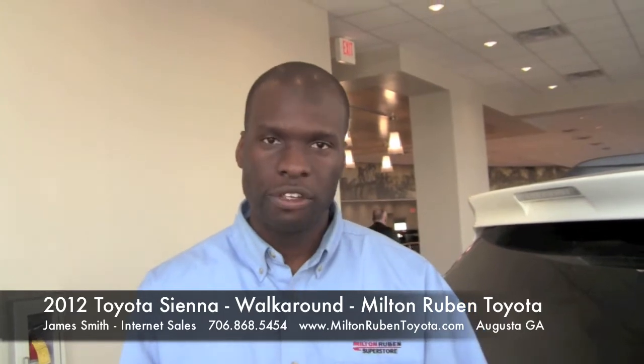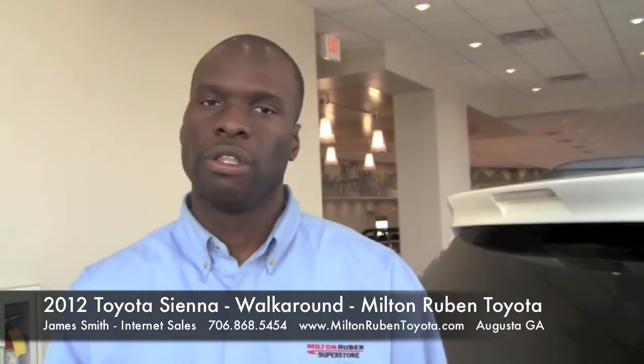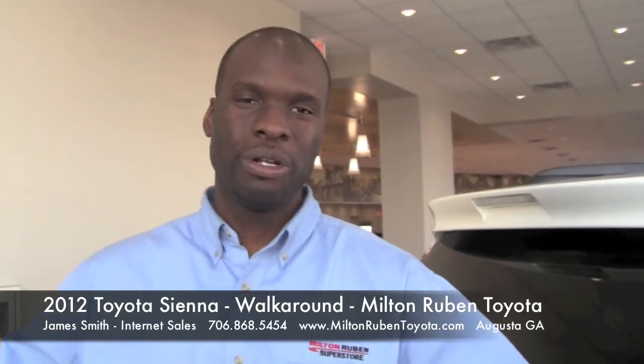I really enjoy this vehicle, and a lot of my customers really love this vehicle as well. Just think about this vehicle as a great alternative to a crossover or an SUV — for the price, for the space, and for the money, you can't beat it. My name is James Smith, internet sales professional at the new Milton Rubin Superstore on Washington Road. Thank you, and come by and see me. Have a great day.